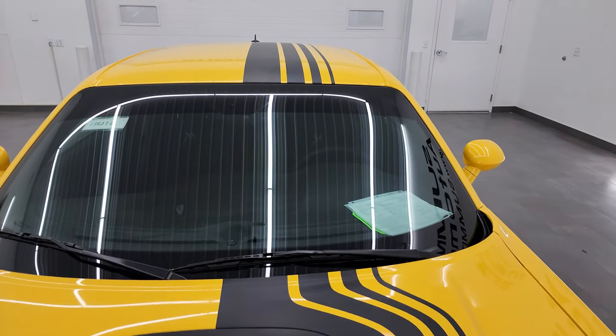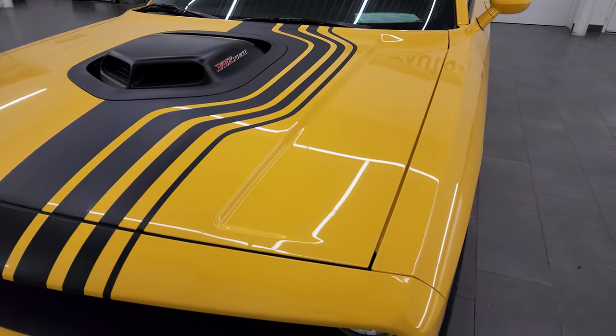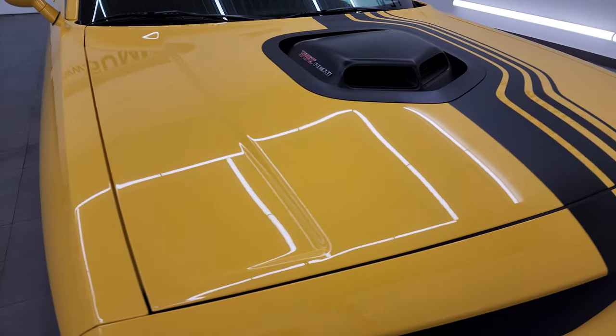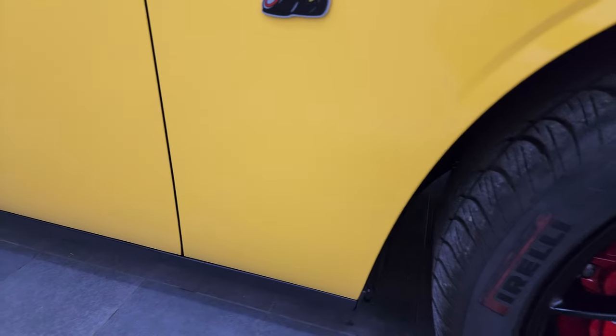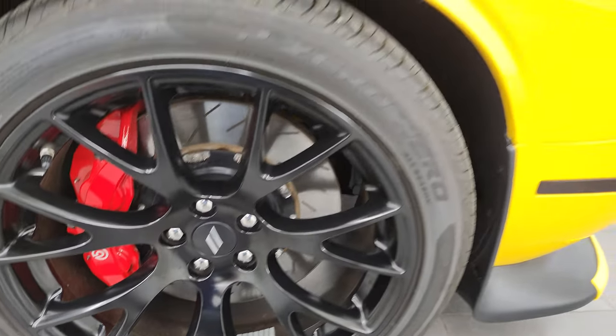You'll notice these stripes — these are part of the Shakedown package and they go over the hood, the roof, and onto the trunk. It's really a cool look. The hood is in really nice shape; I didn't see any major dents or dings on there, and the passenger side front fender is in fantastic condition as well.